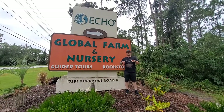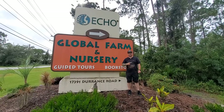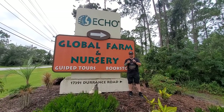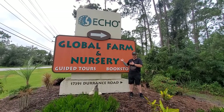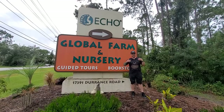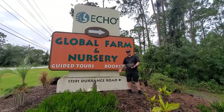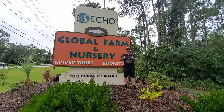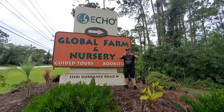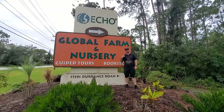Hopefully you liked that video. If you did, make sure you give a thumbs up and hit the subscribe button so you don't miss any of the videos we have coming. Go check out Echo Farms — it's a great location to get some education in and you'll love the tour. The link is in the description below so you can go support Echo and all the work they're doing.